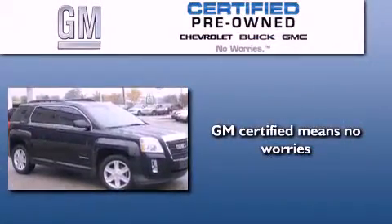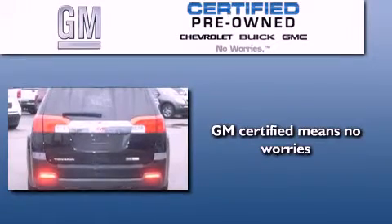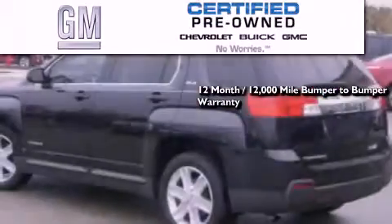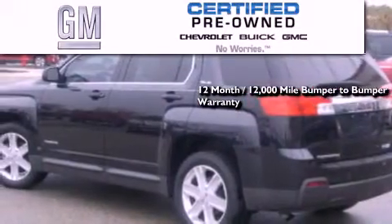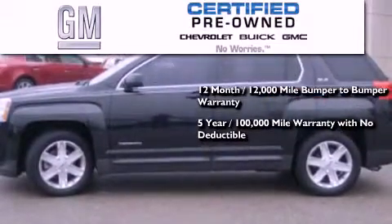A GM certified used vehicle can deliver more satisfaction and certainty than an ordinary used vehicle. GM certified means you get a 12-month, 12,000-mile bumper-to-bumper warranty and a five-year, 100,000-mile powertrain limited warranty with no deductible.